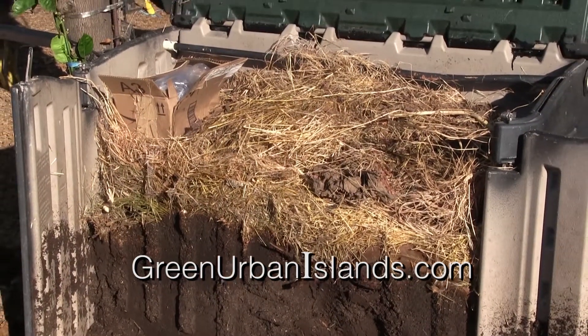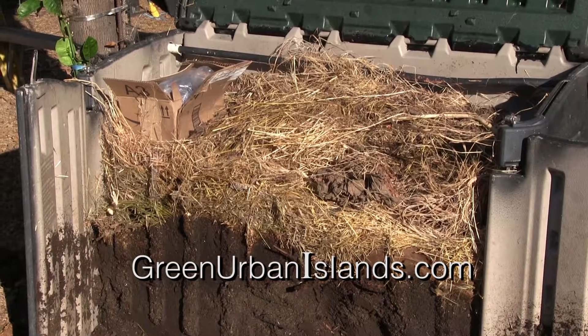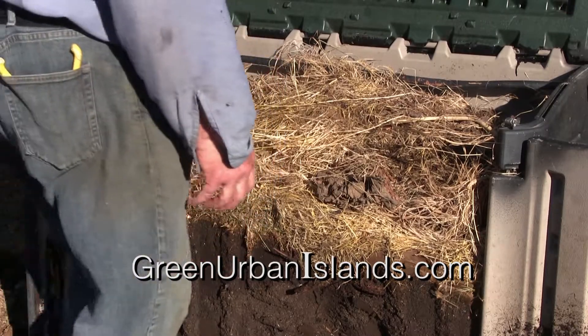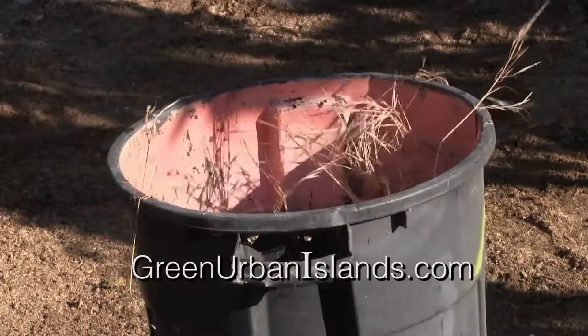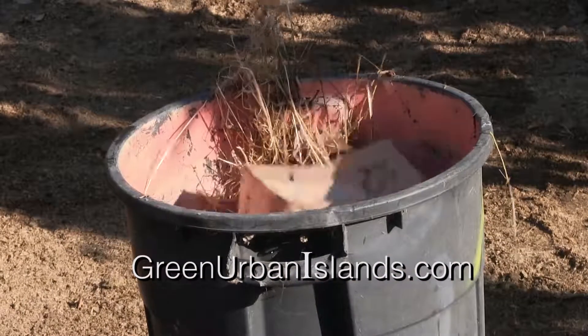I just keep it moist and it all disappears. Notice the thousands of insects. This grass and the Amazon box — I'll put it in the composter again.